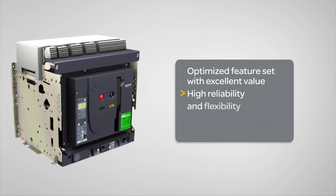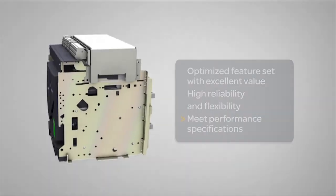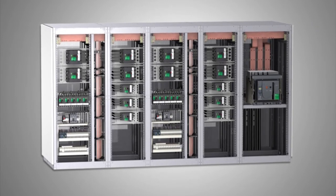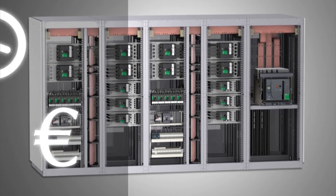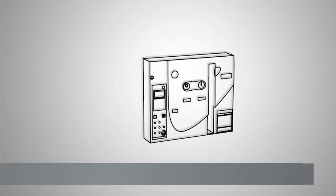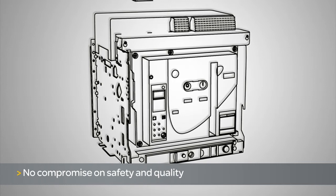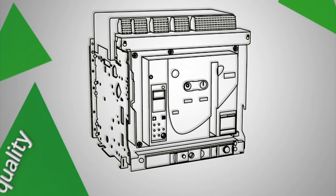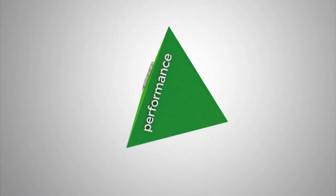The EasyPact MVS range will adapt to limited budgets while meeting performance specifications for the majority of common applications. Its simplicity of design will help make your business more profitable by saving you time and money in specification, selection, stocking, installation, and use. Precision engineered and manufactured by Schneider Electric, EasyPact MVS will meet your quality expectations, making your installations more reliable and your environment safer — the perfect balance of performance, price, and quality.